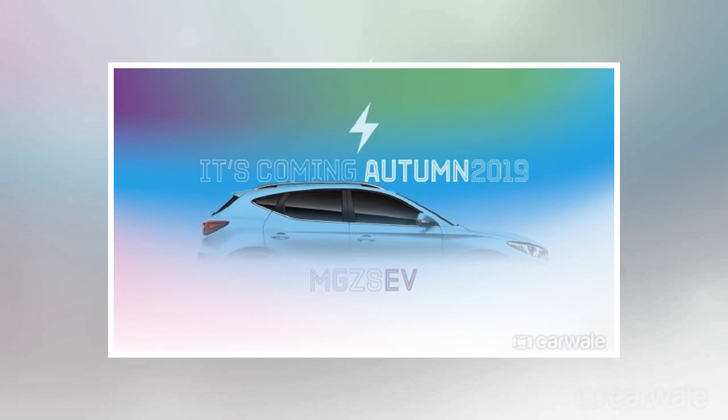Iconic British brand goes electric. MG is set to launch its very first battery electric vehicle in the UK later this year with the arrival of the MG ZS electric SUV. With a full-sized boot and room for 5, the MG ZS EV is the car for people who want to go electric but also need the space and practicality of a compact SUV.